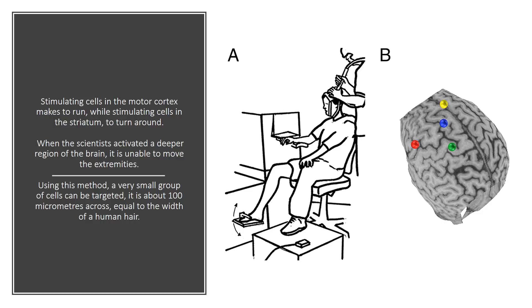When the scientists activated a deeper region of the brain, it was unable to move the extremities. Using this method, a very small group of cells can be targeted — about 100 micrometers across, equal to the width of a human hair.